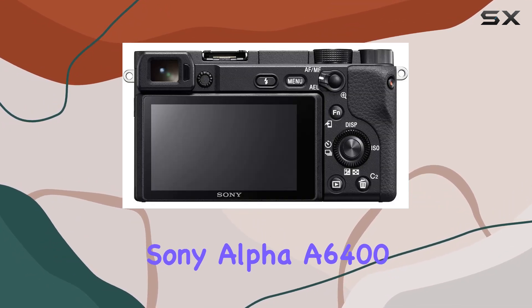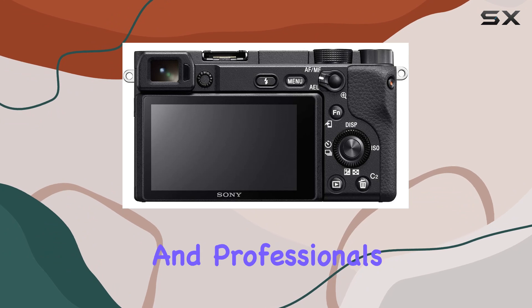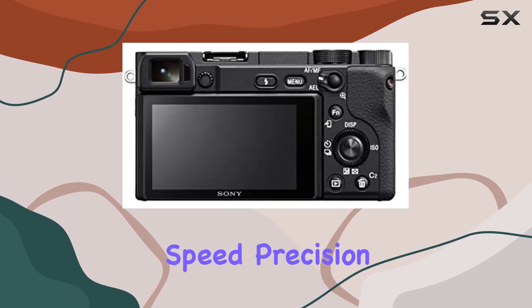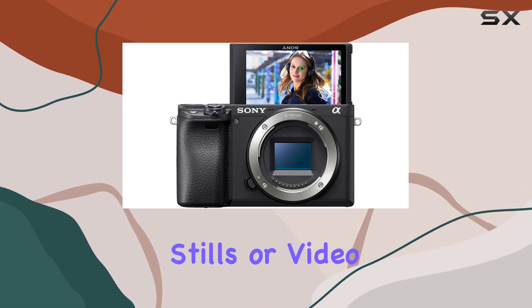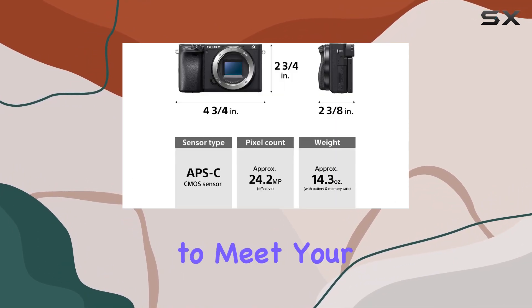In conclusion, the Sony Alpha A6400 is a solid choice for enthusiasts and professionals alike, offering speed, precision, and versatility in a compact package. Whether you're into stills or video, this camera has the features to meet your creative demands.